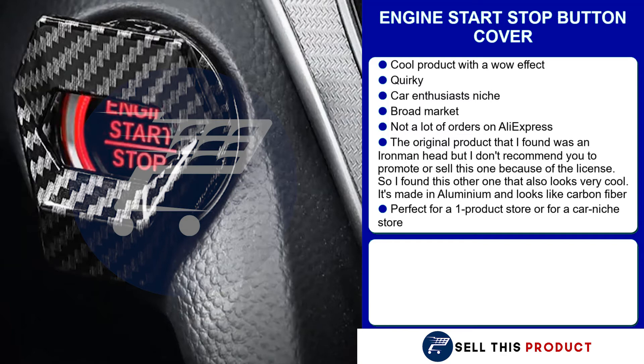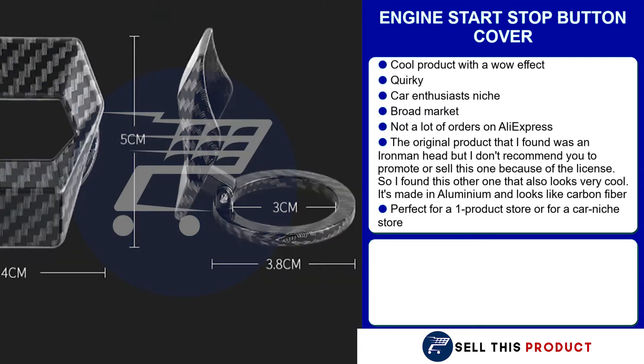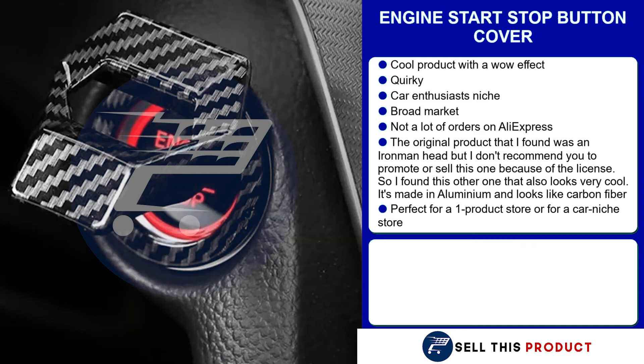This product sells for $19.99. The product cost is $2.58. Shipping is $1.83, so you're left with a profit margin of $15.58.